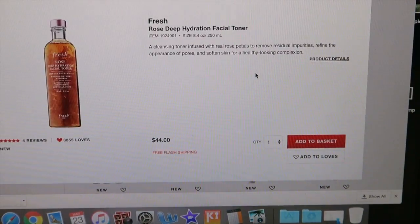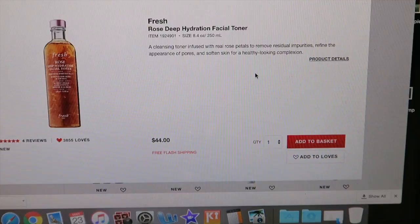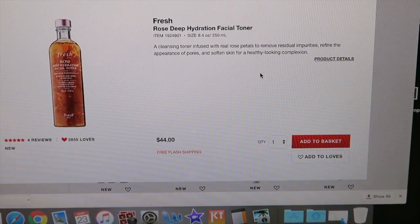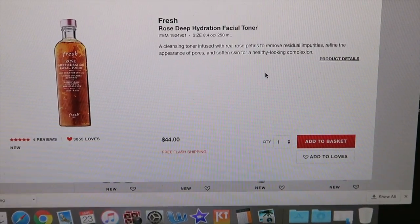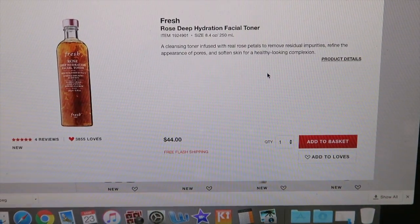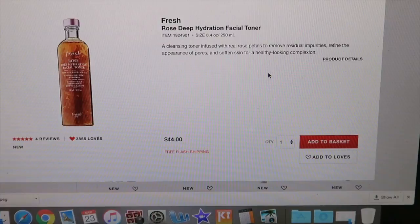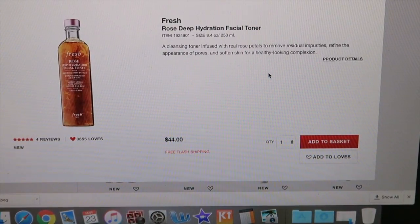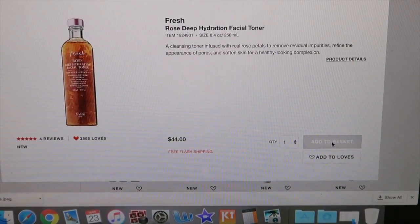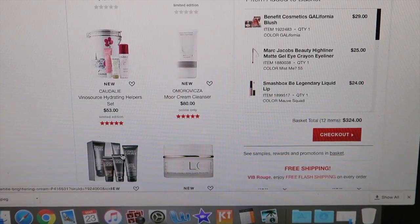I saw one of my friends post about this new Fresh rose toner. That whole Fresh line — I even have something from them sitting on my vanity — they're just so expensive. It's a cleansing toner infused with rose petals to remove impurities, refine the appearance of pores, and soften skin. I kind of feel like this would be beneficial, but don't all toners kind of do that? I'll add it to my basket, but there's no way I'd spend that much on a toner.